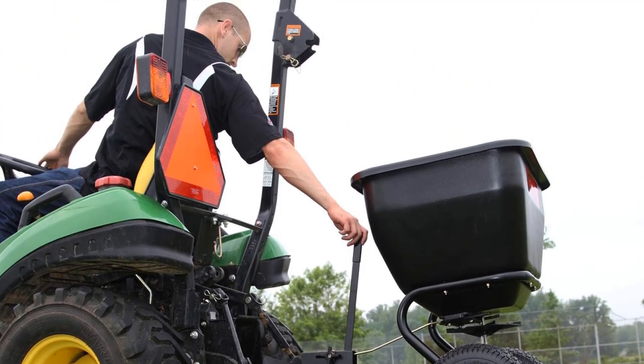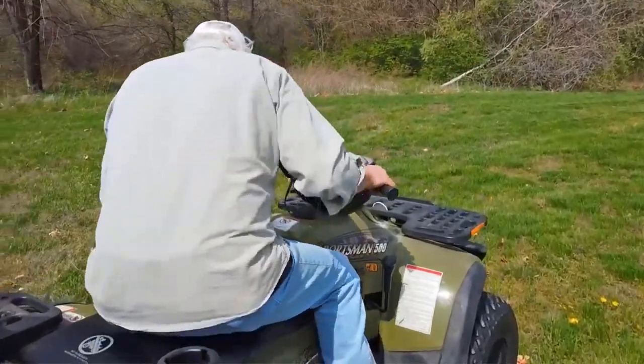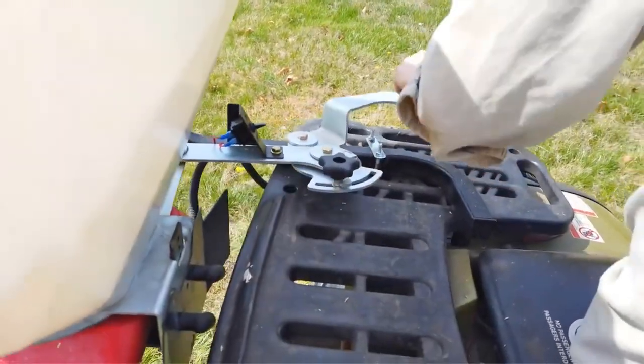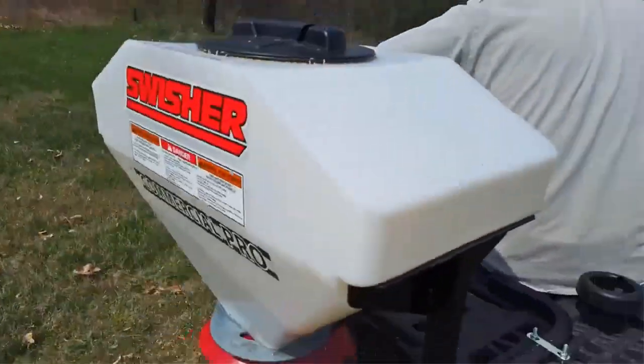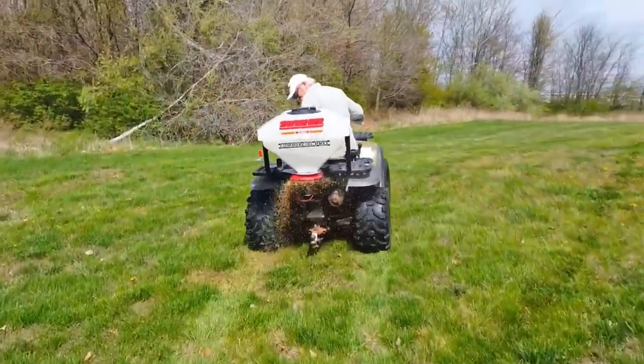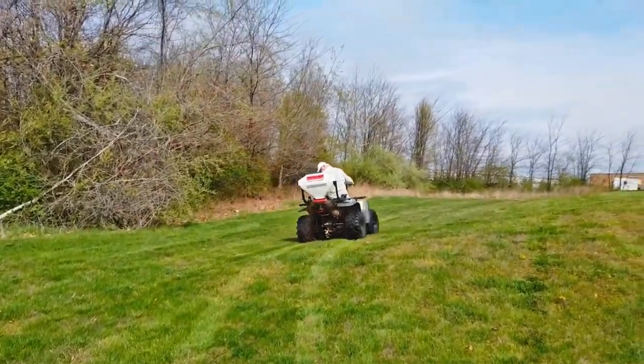The spreader is built with durability in mind, especially when dealing with corrosive fertilizers. Components that come in contact with these corrosive materials, such as the hopper and hardware, are constructed from heavy polyethylene and stainless steel. Additionally, the gears are made of glass-filled nylon and enclosed within a nylon gearbox, ensuring long-lasting use.